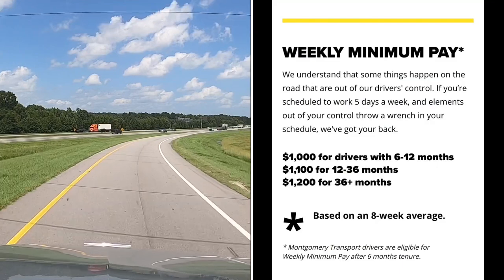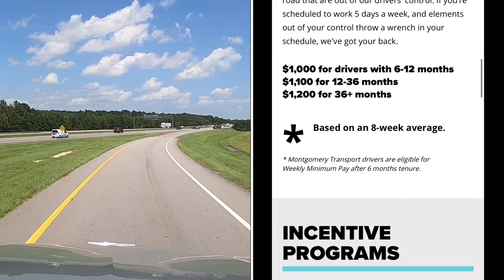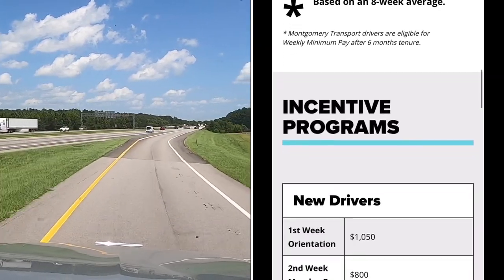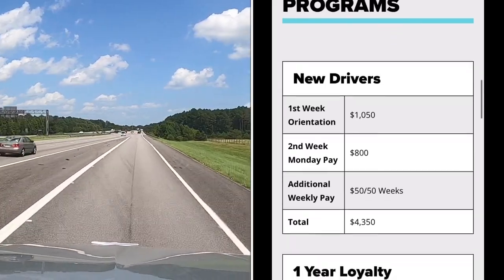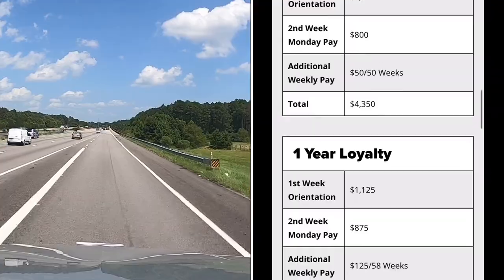There's also a weekly minimum pay: $1,000 for drivers with 6 to 12 months, $1,100 for drivers with 12 to 36 months, and $1,200 for drivers with 36 plus months. It's based on an eight-week average, so if you run into a problem out on the road, you've got that to back you up.